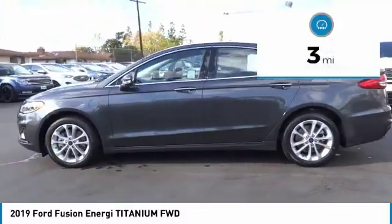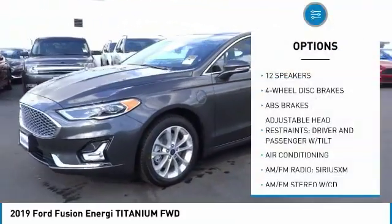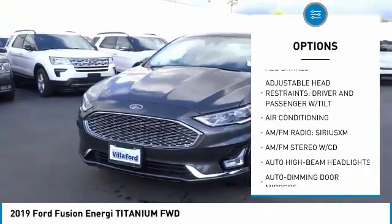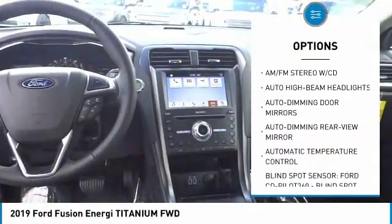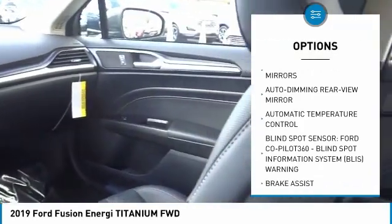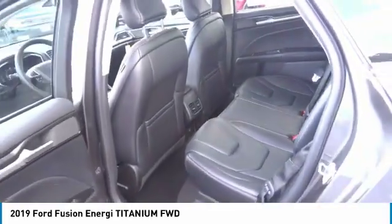This vehicle has less than 100 miles. Here are some of this vehicle's great options: traction control, navigation system, power passenger seat, air conditioning, dual airbags, power steering, four-wheel disc brakes, universal garage door opener, power windows, and heated steering wheel.